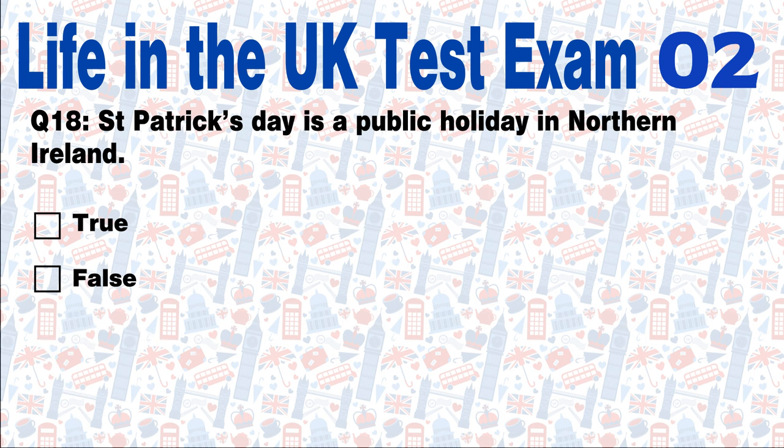Question 18: St Patrick's Day is a public holiday in Northern Ireland. True or false? Answer: Only Scotland and Northern Ireland have their Patron Saints' Day as an official holiday, although in Scotland not all businesses and offices will close.